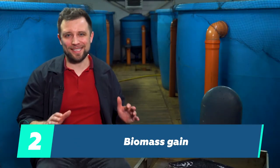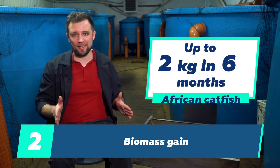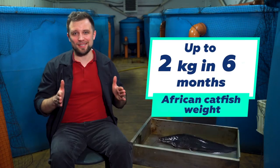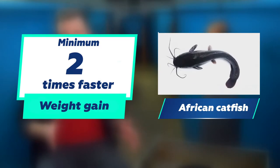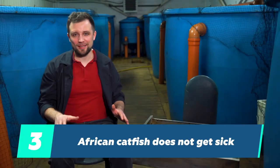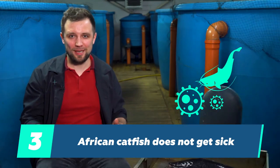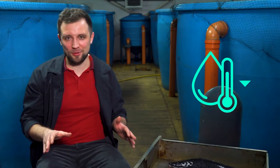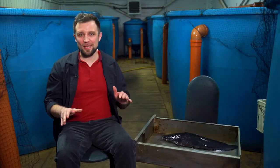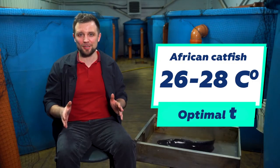The second feature is the biomass gain rate. African catfish gains weight from a fry to a grow-out fish of 2 kilograms in about 6 months — at least 2 times faster than sturgeon and trout. Thirdly, this fish practically never gets sick. The only thing that can kill it is low temperature. It's not recommended to farm catfish at temperatures lower than 20 degrees; the optimum temperature for farming is 26 to 28 degrees, which provides for its fastest growth and weight gain.